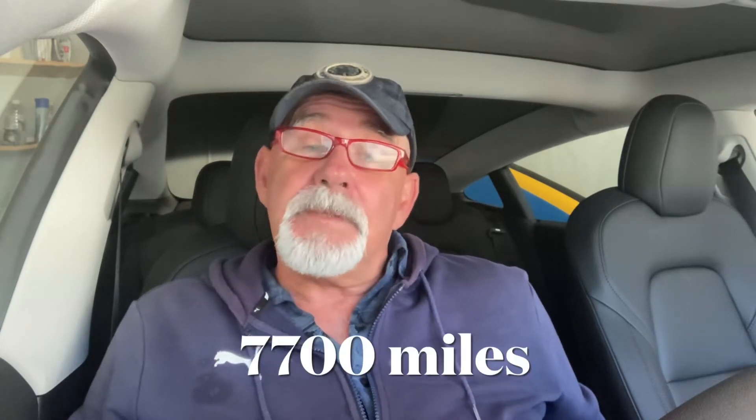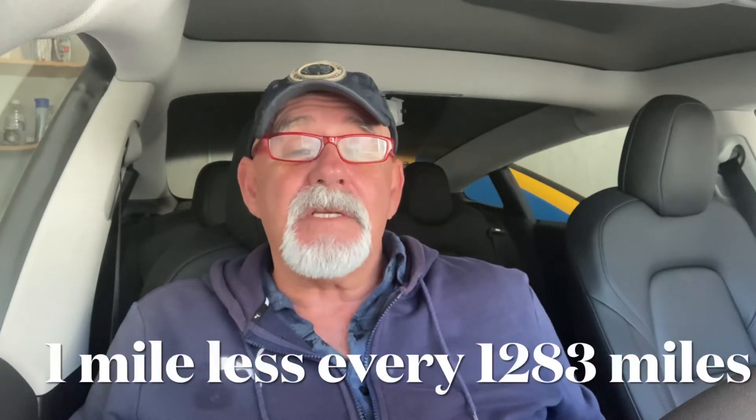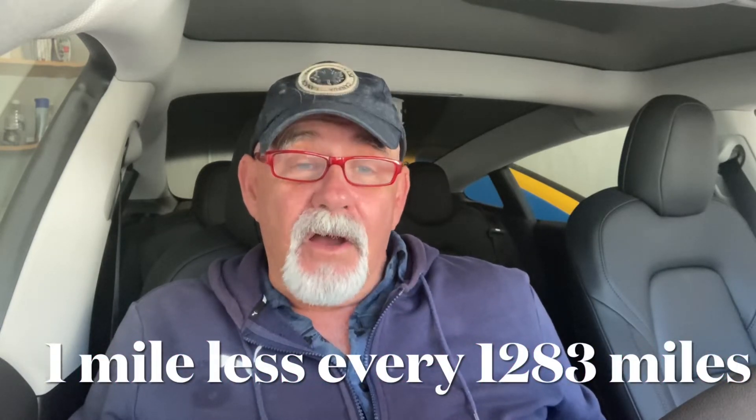So my range has gone down from 263 to 257 — six miles — and I've done 7,700 miles. That means for every 1,283 miles driven, it goes down one mile. The first year is the highest reduction; by all accounts the first 12,000 miles it goes down possibly two percent, something in that range, and then it does reduce further. Based on that calculation...